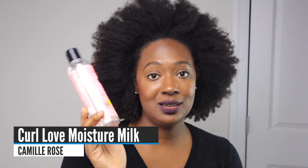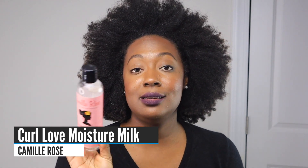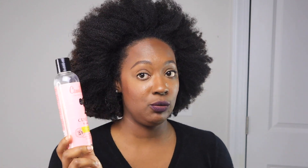My favorite way to moisturize my hair is with a hair milk, and my favorite remains the Camille Rose Curl Enhancing Oyster Milk — there's just nothing like it. The Oyin Hair Dew is a close second, and if you're looking for something without glycerin, I'd get that. But if you want my absolute favorite, the Camille Rose is it.